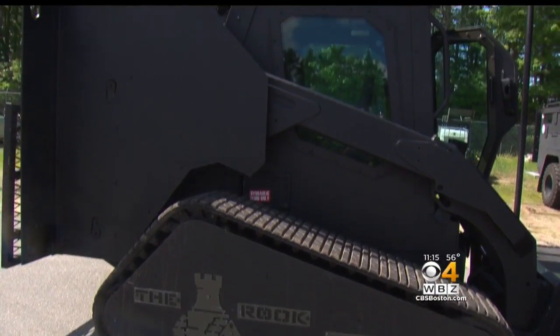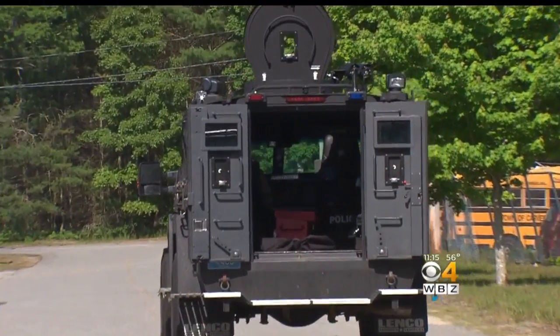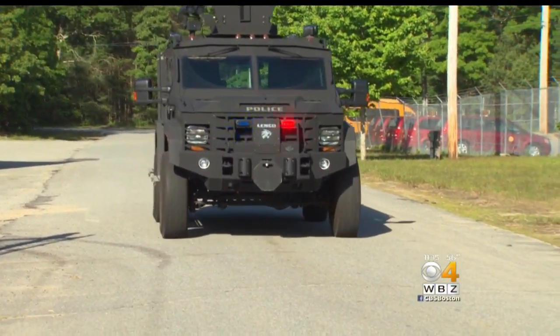Carver's police chief says these vehicles aren't military tanks, don't fire any rounds, and simply protect their officers. Because at the end of the day, we don't want to have another Sean Gannon or another incident where we lose a police officer. Reporting from Carver, Mike LaCrosse, WBZ News.